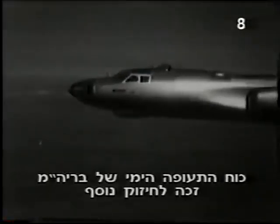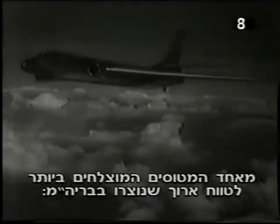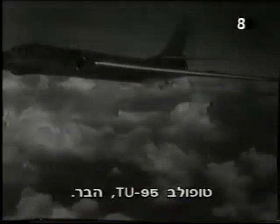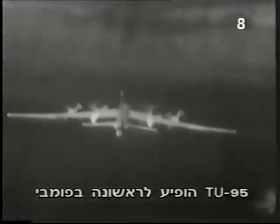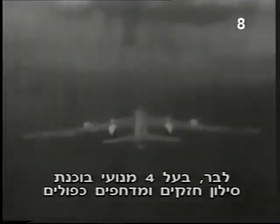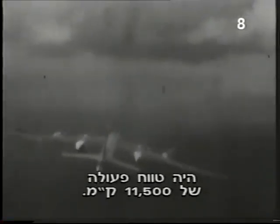The Soviet naval air force received an additional boost from one of the most successful long-range aircraft to come out of the Soviet Union, the Tupolev Tu-95 Bear. It made its first public appearance in 1955 at the Tushino air show and soon established itself as the premier Soviet bomber. Equipped with four powerful counter-rotating turboprops, the Bear had a range of 7,185 miles and its maximum bomb load was 20,000 pounds.